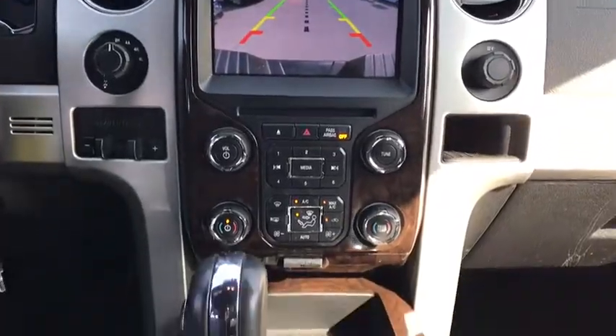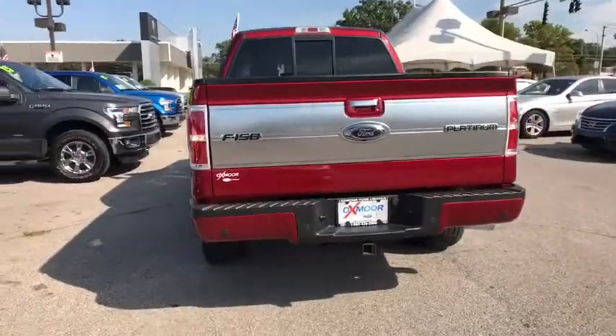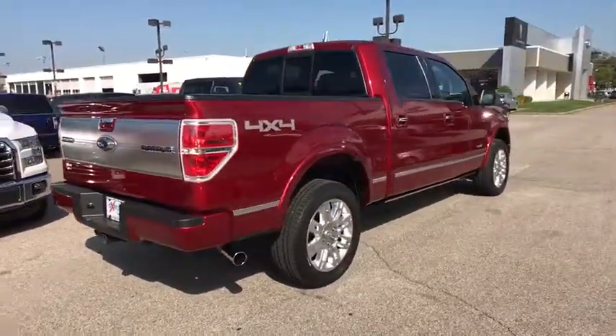Rear head airbag. Variable speed intermittent wipers. Power outlet. Third passenger door. This vehicle is Carfax certified one owner and qualifies for Carfax buyback guarantee.